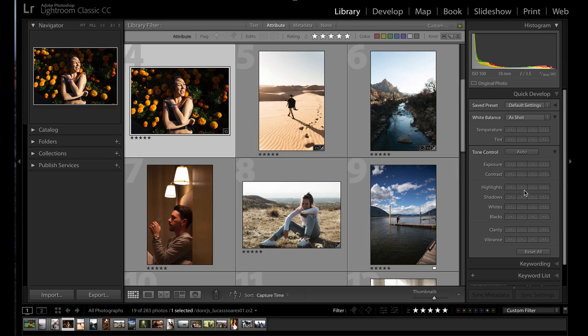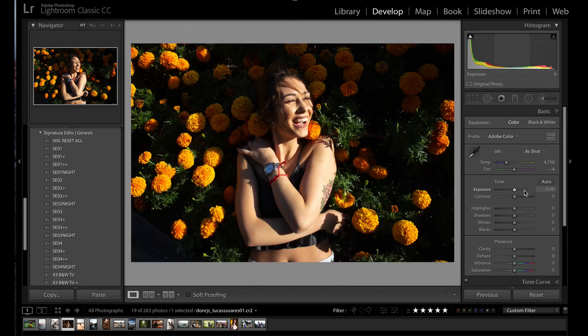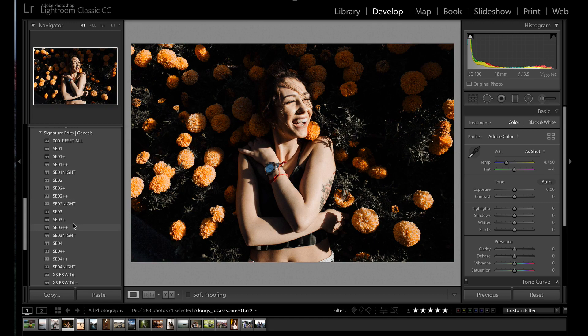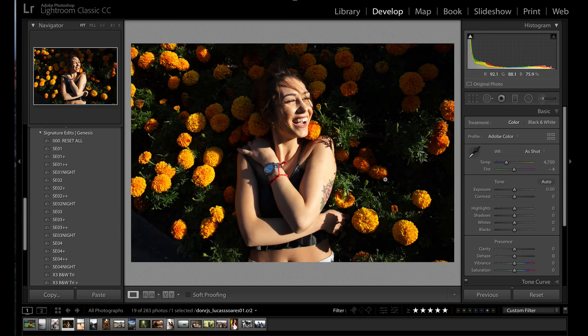Have you ever had this happen to you? You find some awesome photographer who sells presets, so you buy those bad boys, find a photo to develop, and you hit those presets and they just look like crap. Has that ever happened to you? Because if so, you're not alone. I've been there and spent way too much money on presets that didn't work. Let's jump in and look at a few photographers' work and see why those presets aren't working for you.